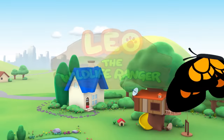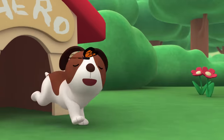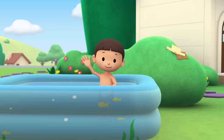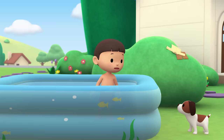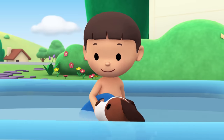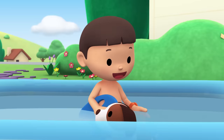The Malayan Water Monitor. Hi everybody! My name is Leo. I am a junior ranger, and this is my puppy, Hiro. I'm trying to get better at swimming but it's not fun practicing alone. Why don't we swim together? You go first, Hiro. Wow, you're a natural, Hiro. Maybe I should try it your way.